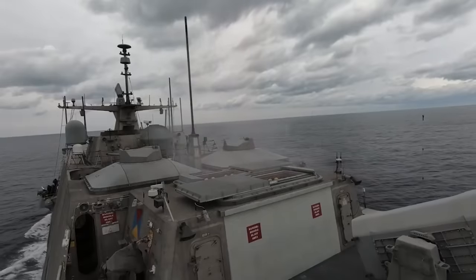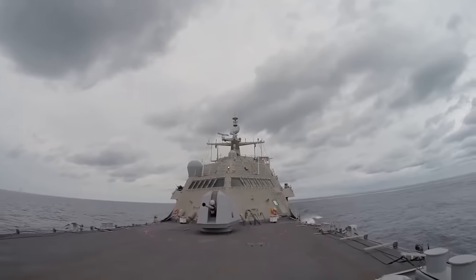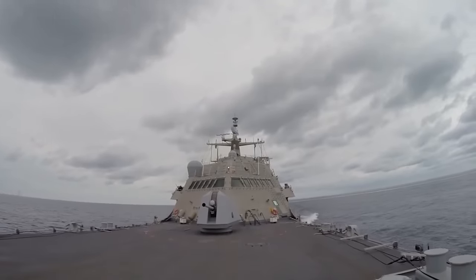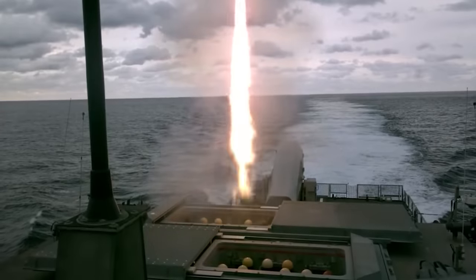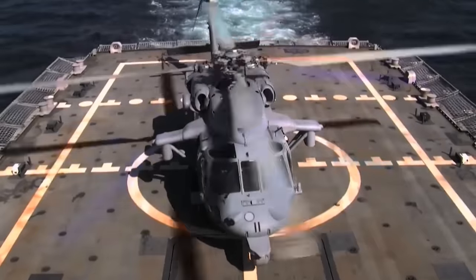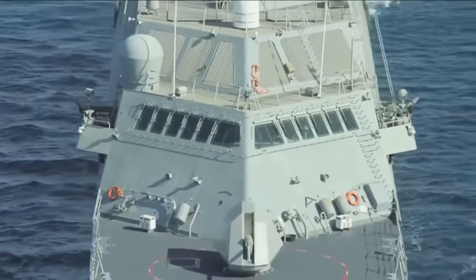The USS Detroit also comes fitted with various high-tech weapon systems, including a BAE Systems MK110 57-millimeter gun, an MK50 torpedo, and even RIM-116 rolling airframe missiles, making it the perfect military ship for almost any situation.